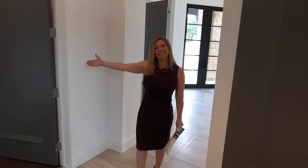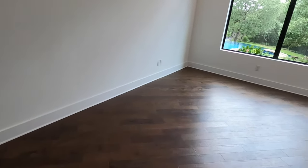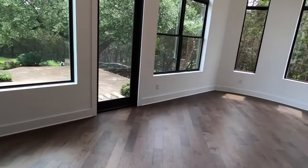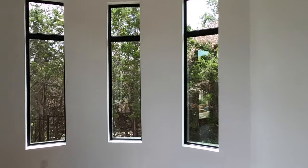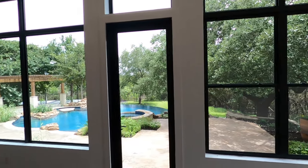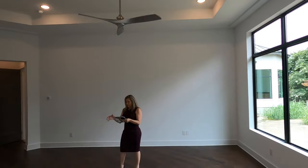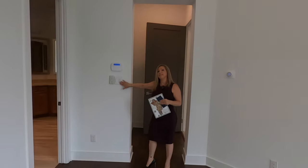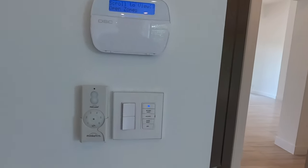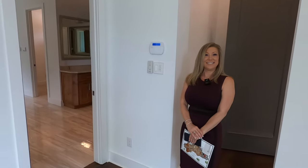Here we have the master suite. This is an irregular-shaped room, but it really works. You have a perfect spot for a big king-size bed right here, plus lots of space. This area here is perfect for a little sitting area, a little morning coffee. This house is filled with windows, and all the windows have a view of this beautiful pool. All the lighting is controlled by Lutron lighting controls — a really high-end lighting company.